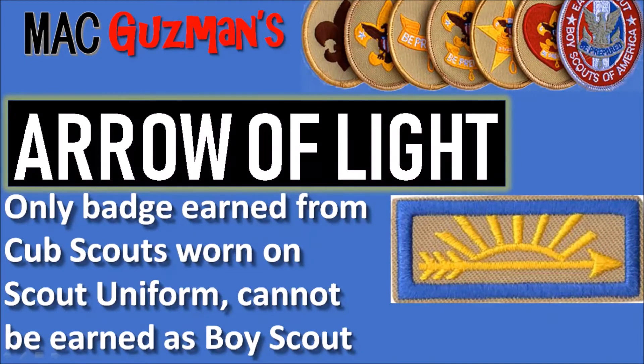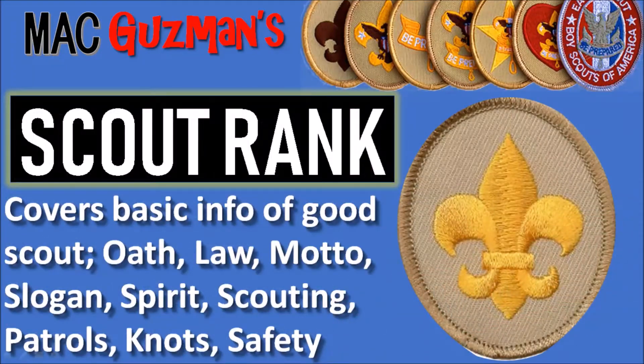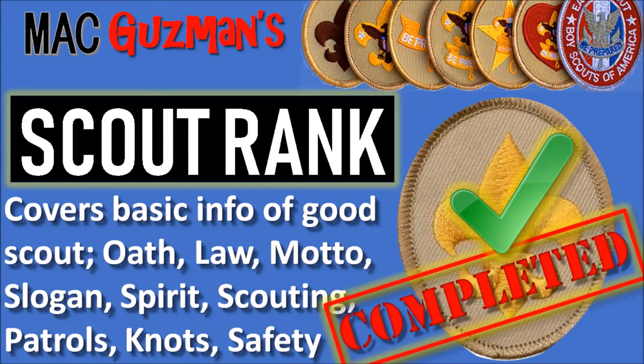So the first thing you get is Arrow of Light if you were in Cub Scouts. It's the only badge earned from Cub Scouts that's worn on a Boy Scout uniform. It cannot be earned as a Boy Scout, but it crosses over. So I got that completed when I joined Boy Scouts. And then the Scout rank covers basic information of good scouting — the oath, the law, the motto, the slogan, the spirit, scouting patrols, knots, and safety. So I got that a little after I joined Boy Scouts.